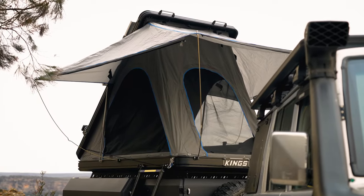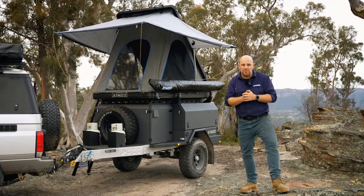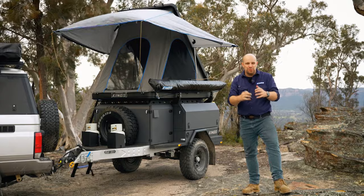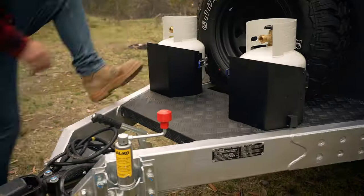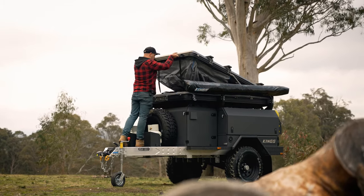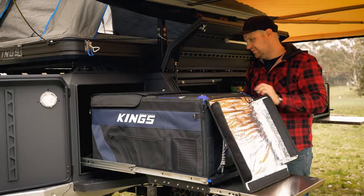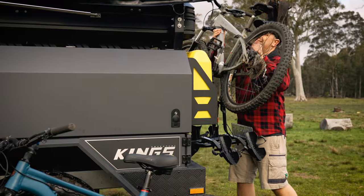We've designed the incredible Adventure Kings MT2 go-anywhere camper trailer to be highly customizable and modular. It's able to be set up in a number of different ways to suit your camping needs perfectly. In this video, let me walk you through the different camping accommodation options available, plus give you some recommendations on how to set the MT2 up to be your dream camper trailer.